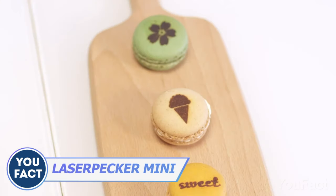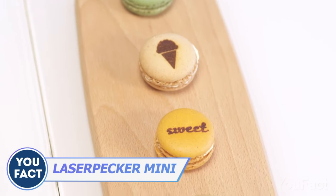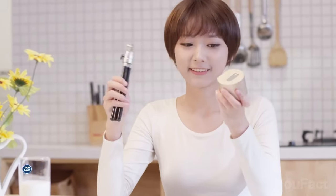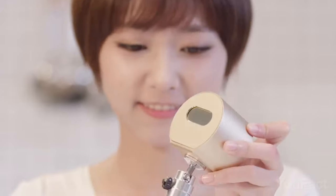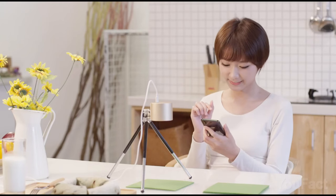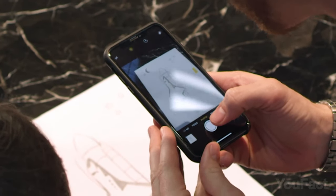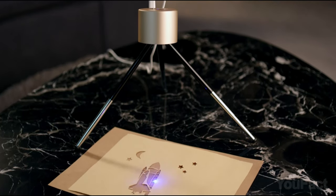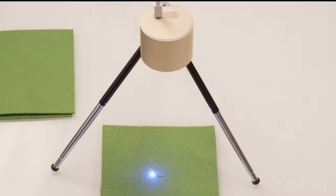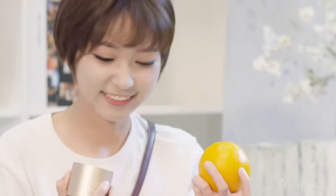Laser engraving is a great way to turn regular objects into something truly unique, and now everyone can do it without any special skills. Just put this Laserpecker mini engraver on your desktop and choose an object to work with. The mobile app lets you choose and edit images and inscriptions, or you can photograph your own drawing and transfer it onto any surface — leather, fabric, wood, and cloth. The light spot is extremely small, ensuring high accuracy, and the device is compact enough to fit in your bag.